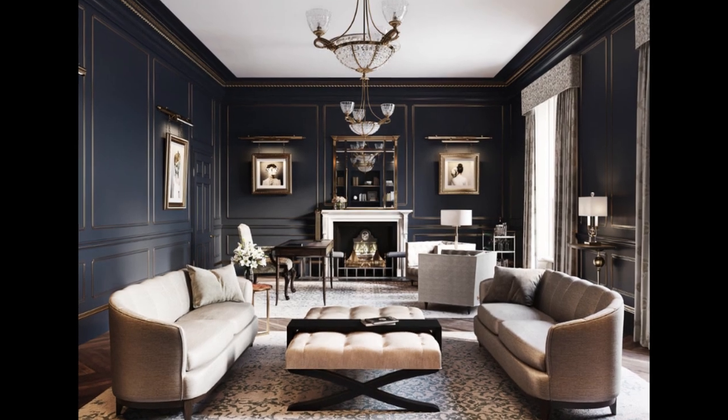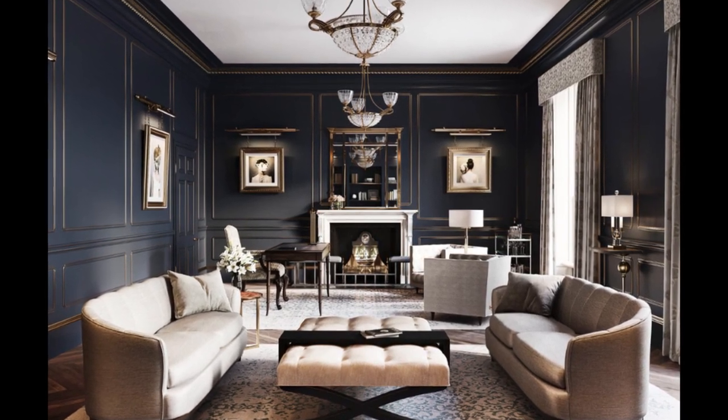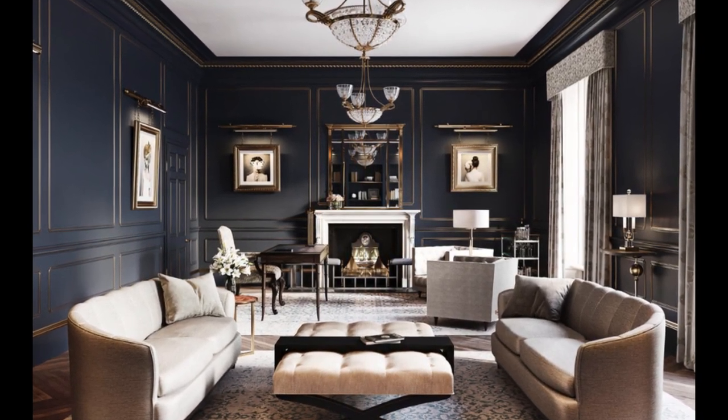Golden black is a bold color combination that is all about mystery, class, and style — but look at the fireplace. Can we say castle?